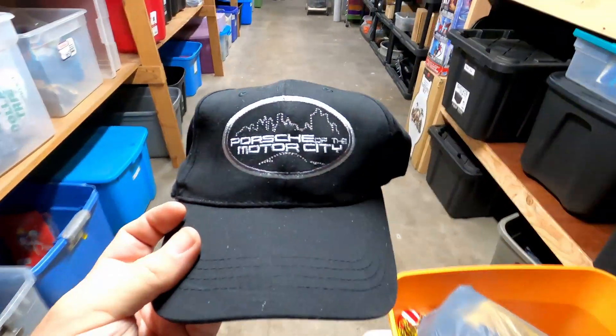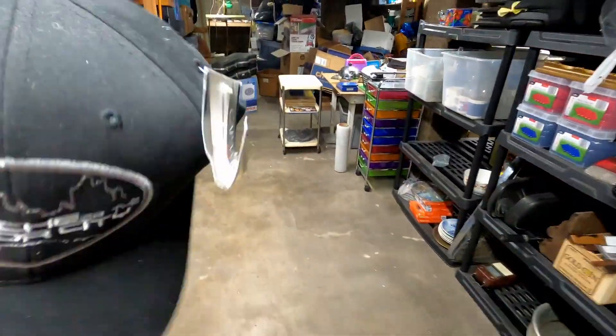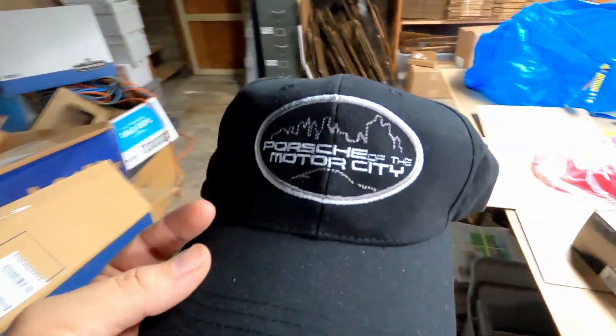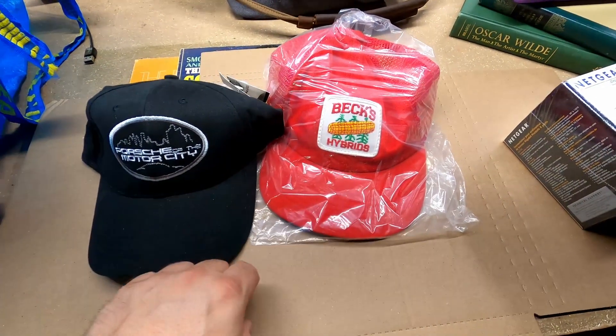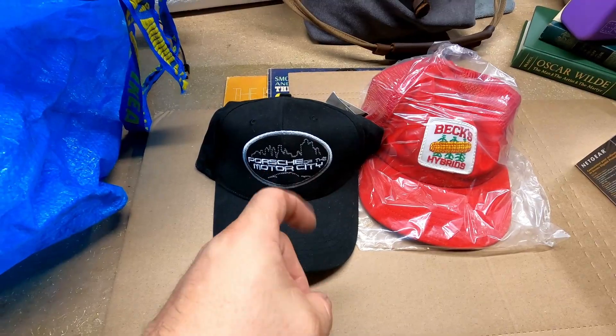The next item is this nice little Porsche Motor City hat — brand new with tags and we sold it for twenty dollars plus shipping. It's really weird — if you'd have told me which of these two hats would sell more, I would have figured the other one, but I would have been wrong.